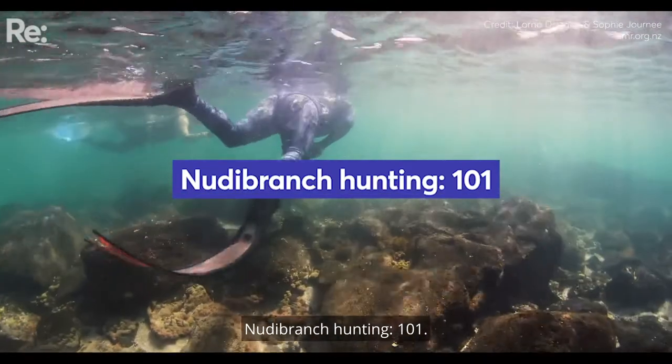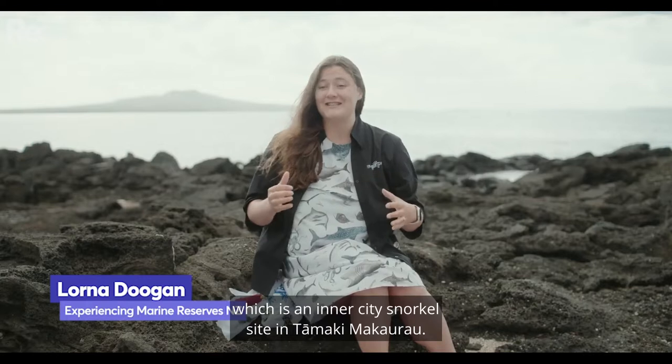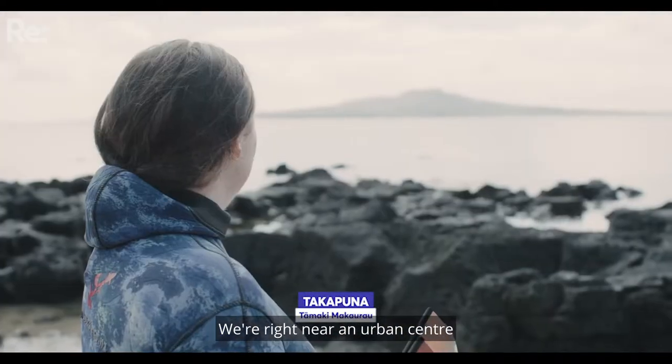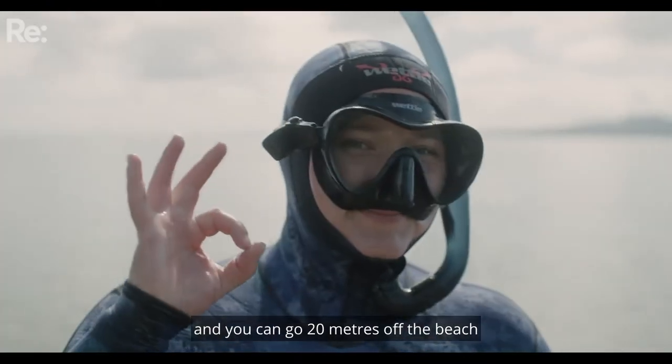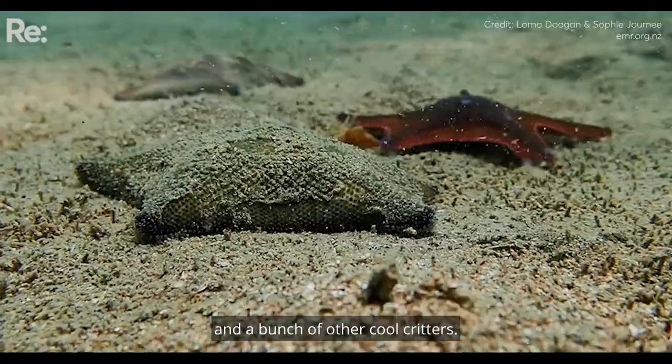Nudibranch Hunting 101. We are at Takapuna today, which is an inner city snorkel site in Tāmaki Makaurau. We're right near an urban centre and you can go 20 metres off the beach and be able to see nudibranchs and a bunch of other cool critters.